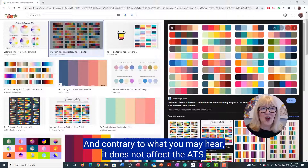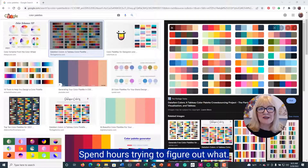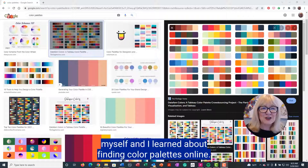And contrary to what you may hear, it does not affect the ATS. But I'm not an artist, so I used to spend hours trying to figure out what colors would match until I did a training myself and learned about finding color palettes online.